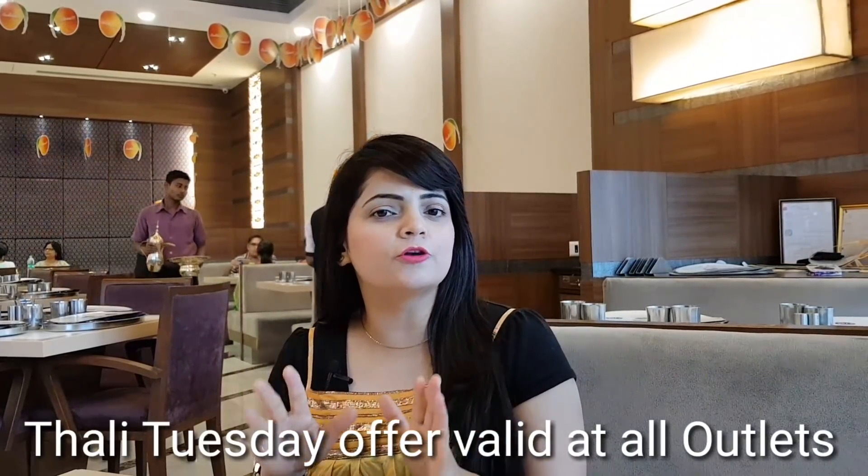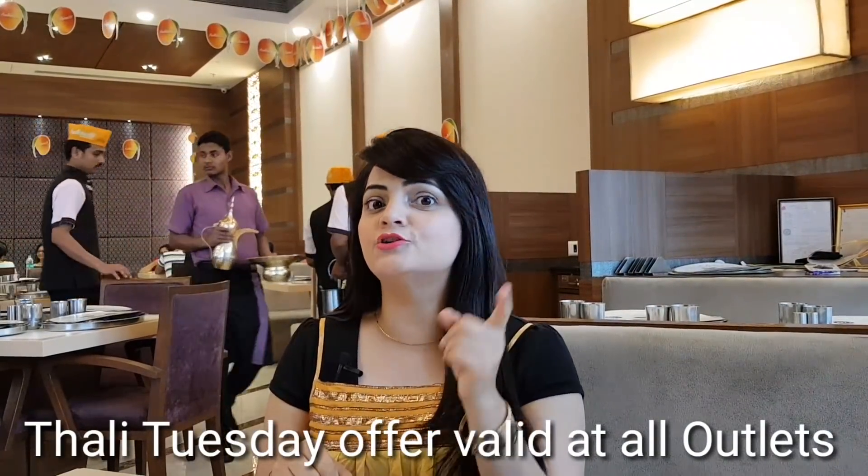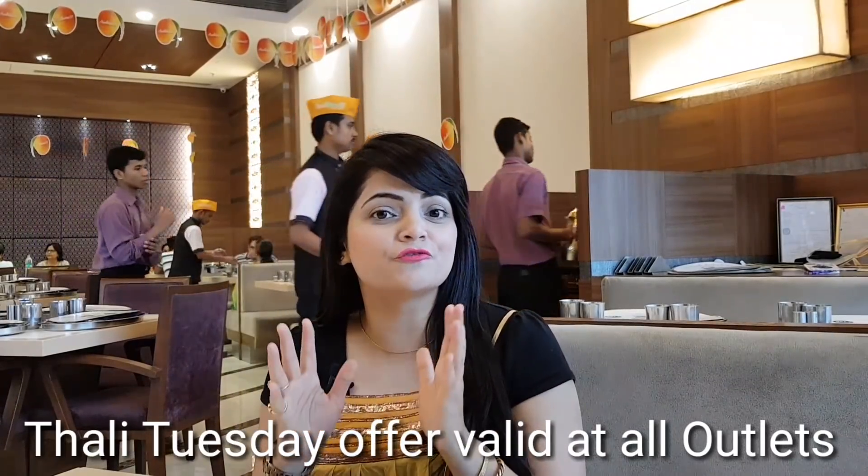So guys, you get a mix of Gujarati and Rajasthani cuisine at Rajdhani, and it normally comes at Rs. 490. But you get this thali on Tuesday only for Rs. 250. And as you know the mango season is running, you will also get some mango delicacies. So let's start eating!